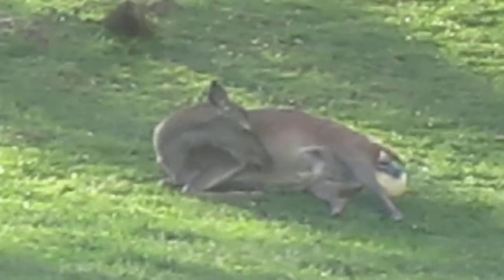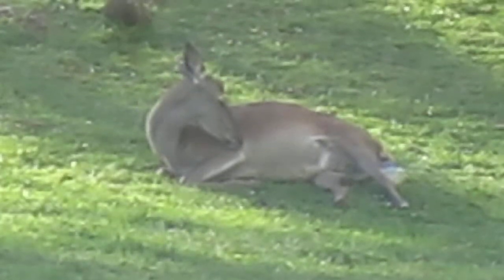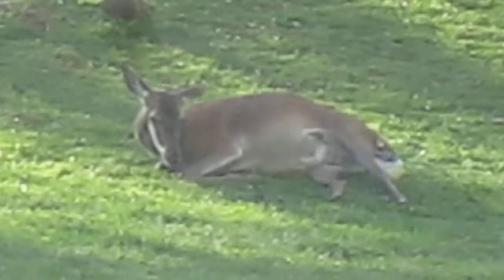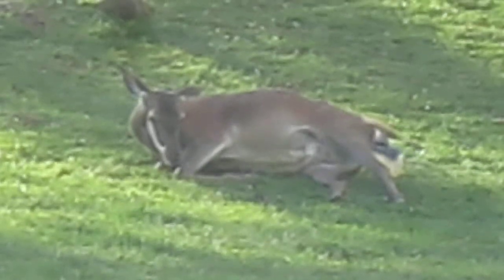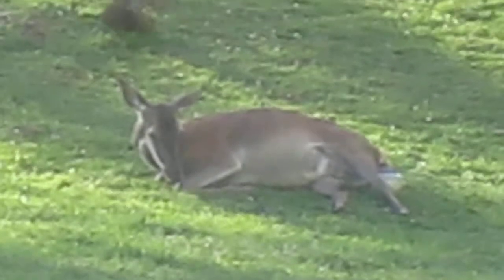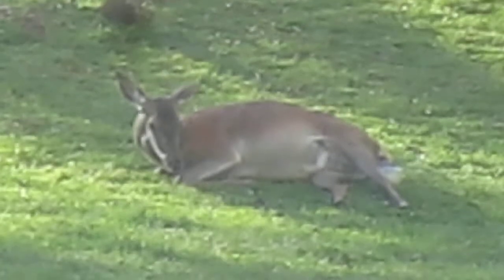Hopefully she'll get it out. Couldn't see any sign of any four legs protruding there before. Now it looks like hopefully she'll be able to get it out.